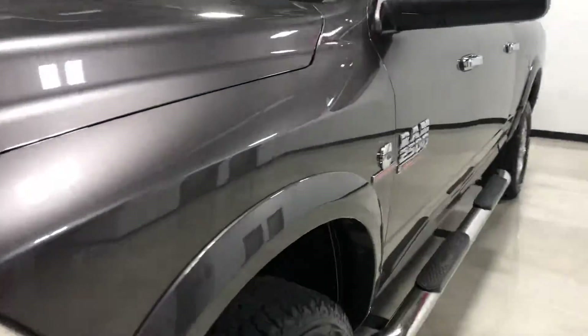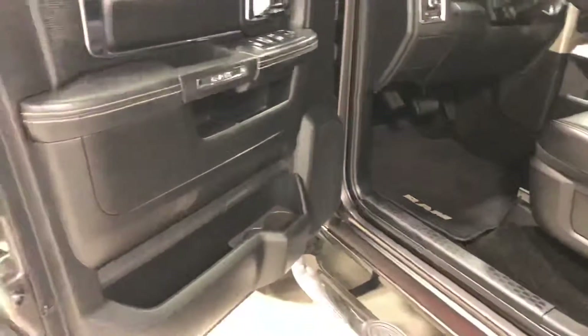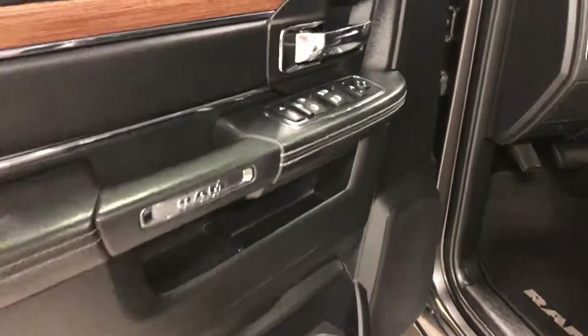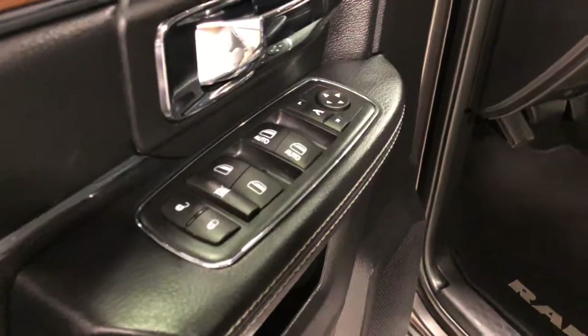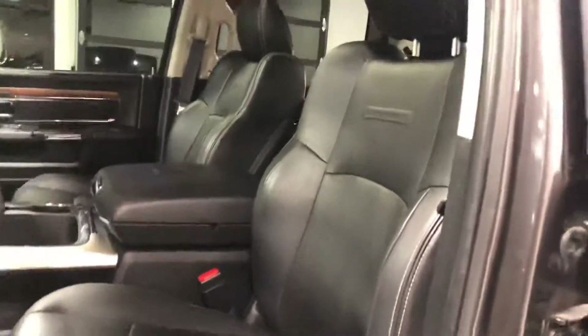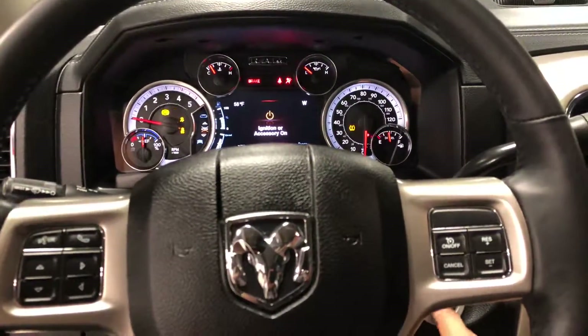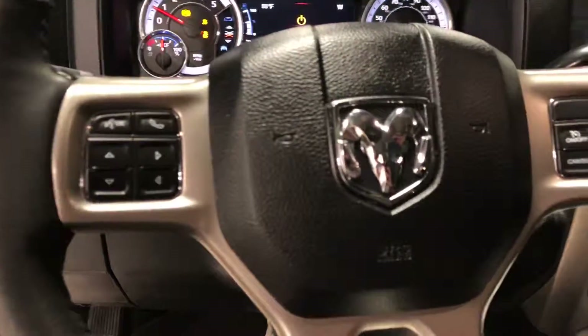There's a little rock chip right there; other than that, nothing that I noticed. Moving to the interior — it has smart key entry where you can just keep the key in your pocket and lock and unlock your door, start your truck, memory seats, leather seats, push button start, and cruise control.